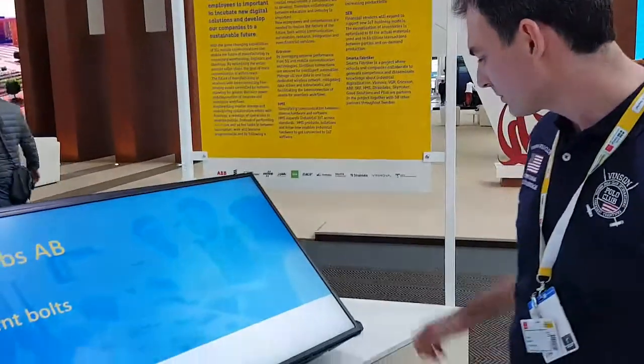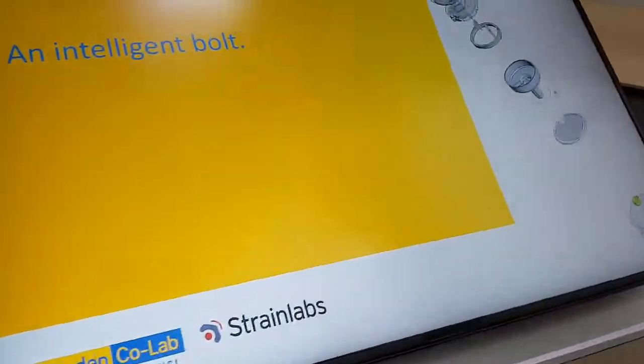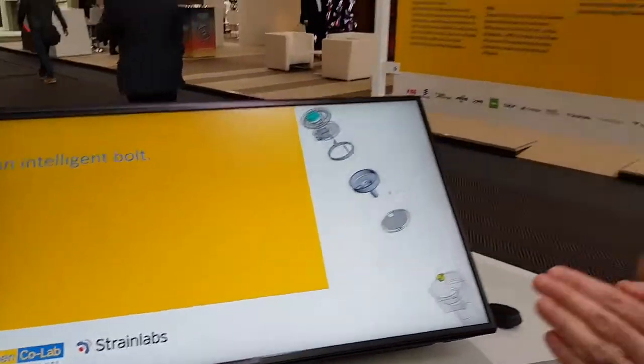Hello, my name is Shabamandra, I'm the CTO of Strainlabs, and we're here at the Hannover Fair in 2019 to present our product, Intelligent Bolt. At Strainlabs we say that an Intelligent Bolt is a bolt which has the ability to measure data and transfer them — data that are crucial for the safety of a bolted connection. The most important piece of data is a force known as preload.